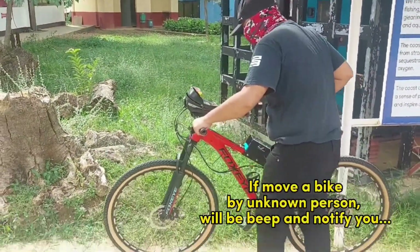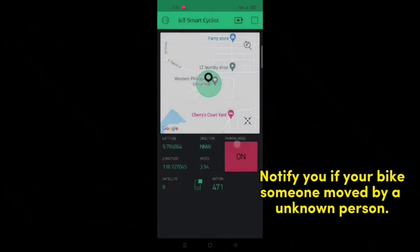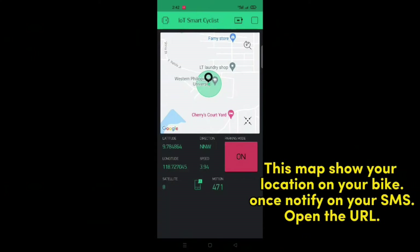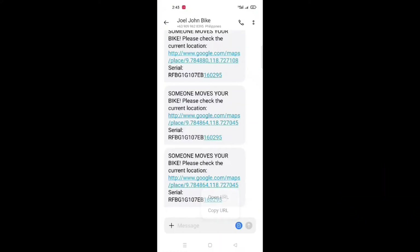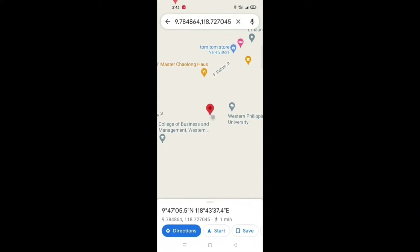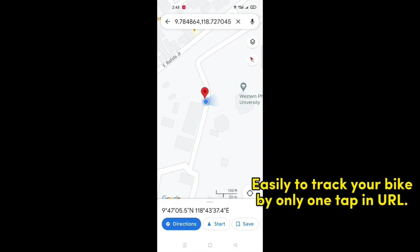If the bike is moved by an unknown person, the device will beep and notify you. It will notify you if your bike is moved by an unknown person. This map shows your bike's location. Once notified via SMS, open the URL — easily track your bike with only one tap on the URL.